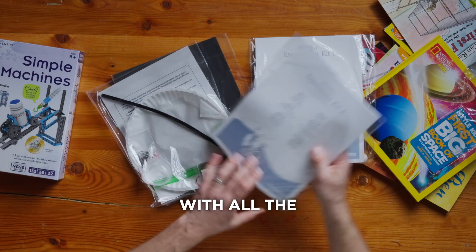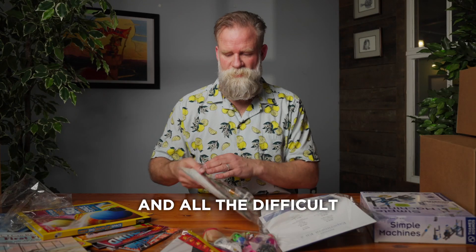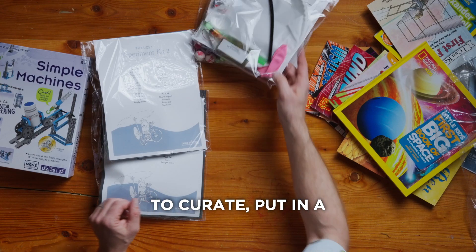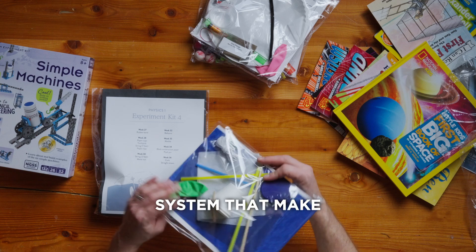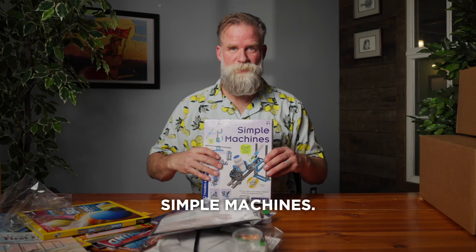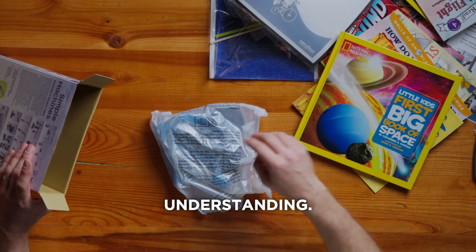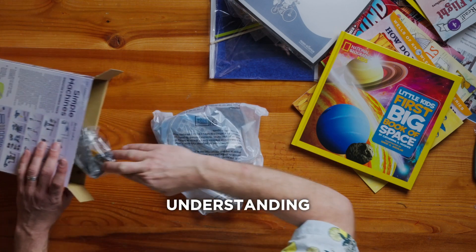They are labeled with all the weeks that apply, and all the difficult stuff — the difficult stuff to curate — put in a nice package system that makes it accessible and exciting too. Simple machines. Building is key for understanding, especially understanding physics.